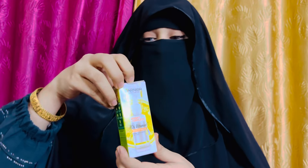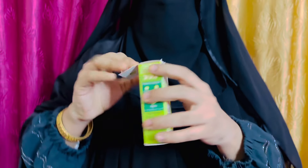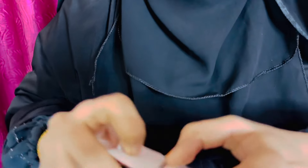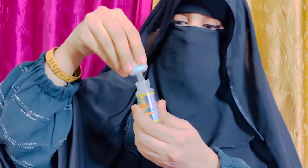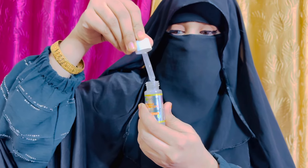Assalamu alaikum everyone. I am giving you a review of Garnier Skin Naturals Bright Complete 30x Vitamin C Booster Serum, which claims to fix dark spots in three days. So let's discover the new Garnier Bright Complete 30x Booster Serum.